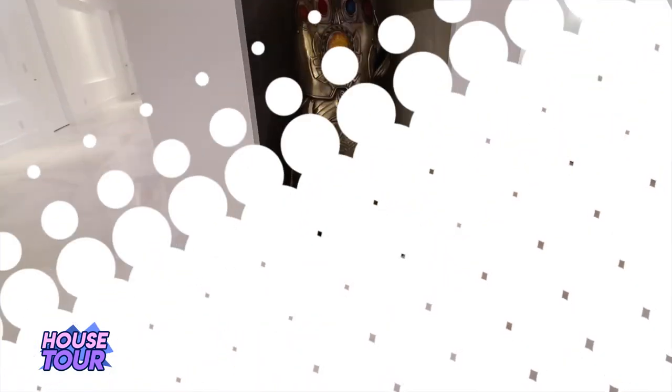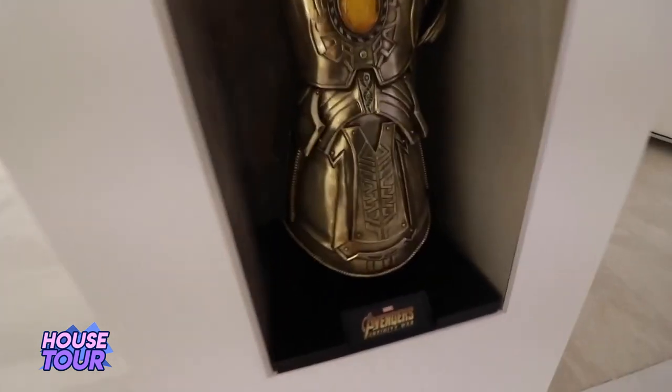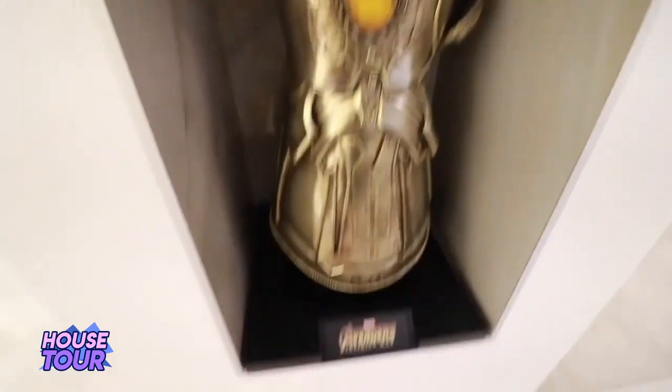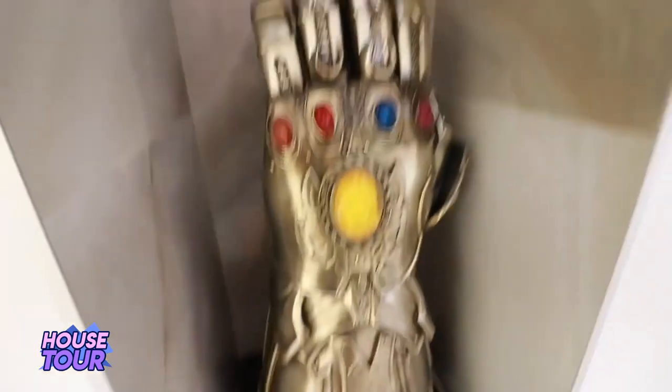And at the number 1 spot, we have the Thanos gauntlet. They had this cut-out where you're supposed to put a statue or vase, and they decided to put Thanos' gauntlet because it fits perfectly. It was meant to be there — it was inevitable. It was inevitable that I was going to place this at number 1. It's my absolute favorite movie villain ever, an amazing piece of memorabilia to have. And if I'm being honest, one big giant flex.